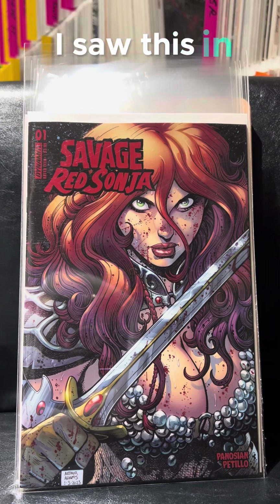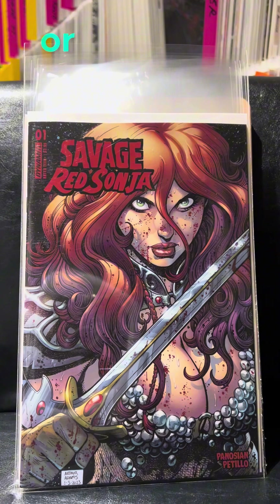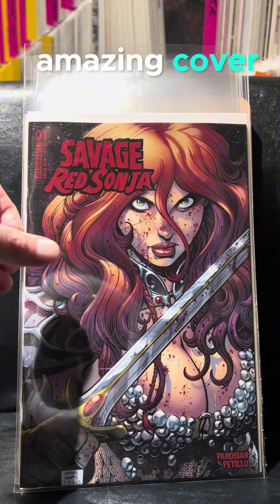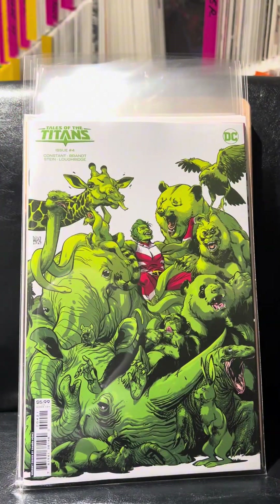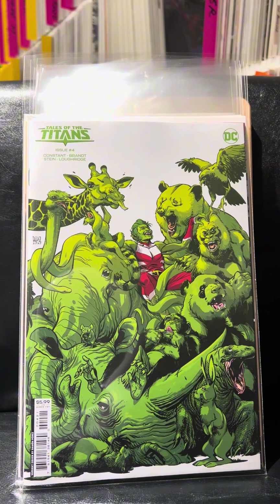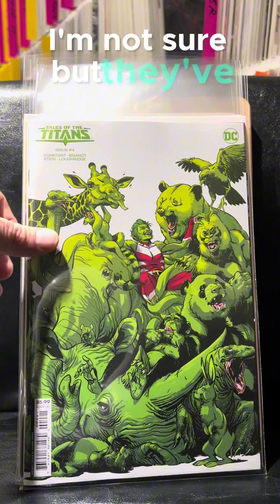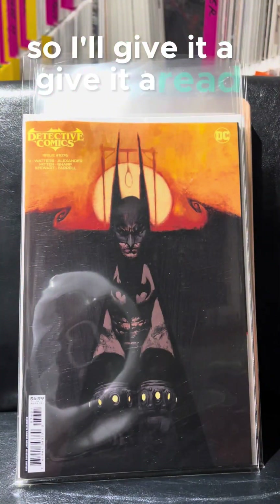I saw this in the previews and had to order it. I don't know how common this cover is going to be, or if anybody is really going to see it, but it's awesome. Amazing cover. It's the Arthur Adams. I don't know if I have the rest of these or just the first couple, but they've been all right. Not a bad cover, so I'll give it a read.